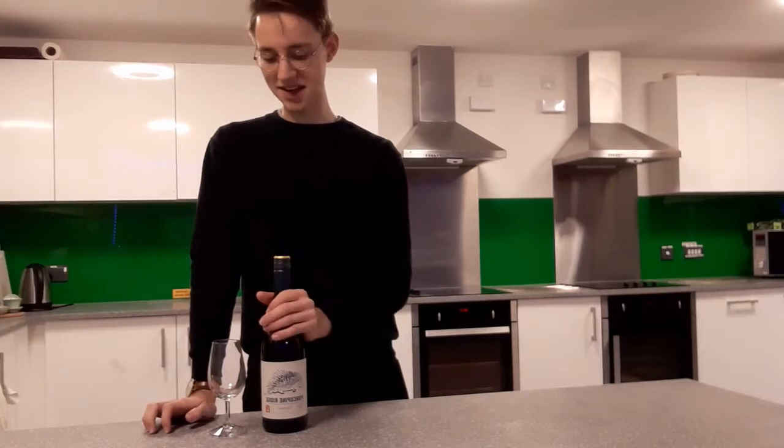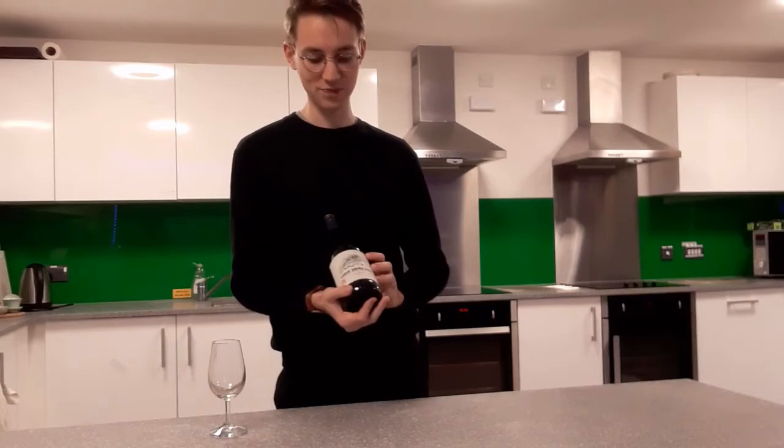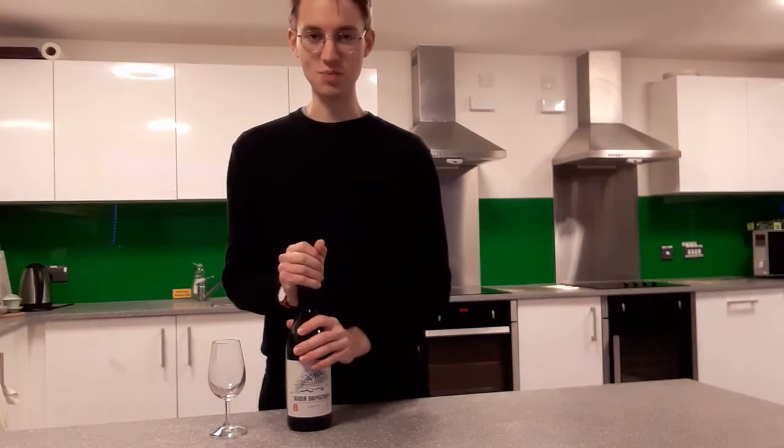Hi there and welcome. Today we're going to be doing a wine tasting. Here we have a South African Shiraz called Porcupine Ridge. It's 2019, coming from the Swartland area. So this should be a nice bowl of wine.